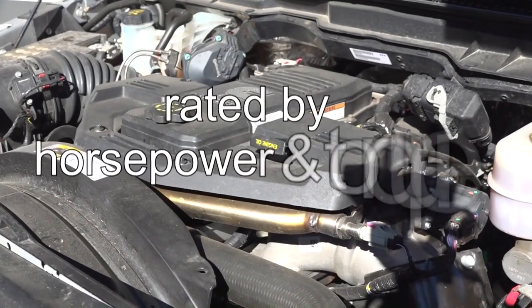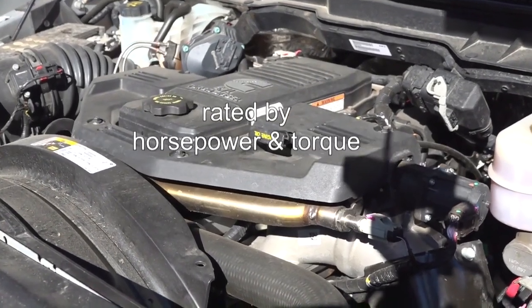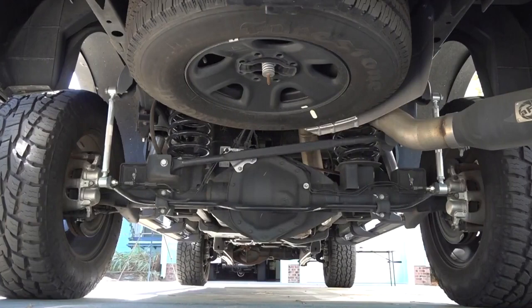The vehicle's engine is rated by horsepower and torque. To get that torque to the vehicle's rear wheels requires several components in the vehicle's drivetrain.